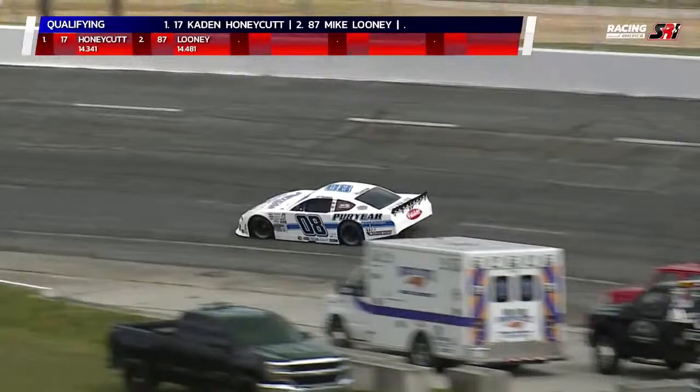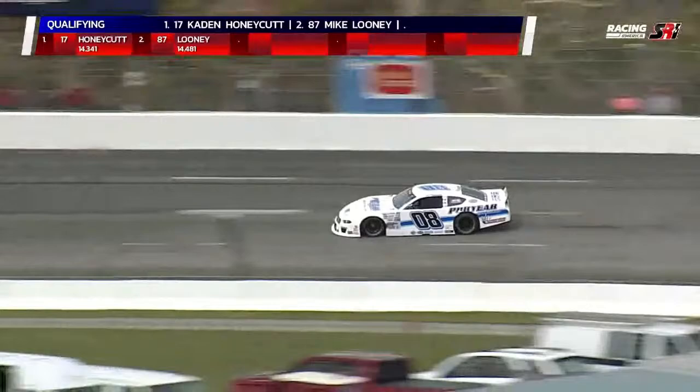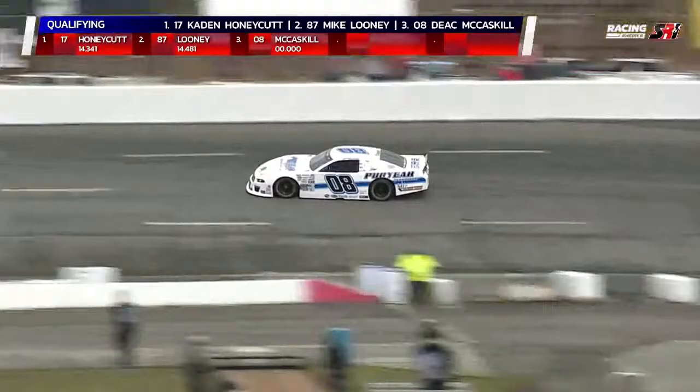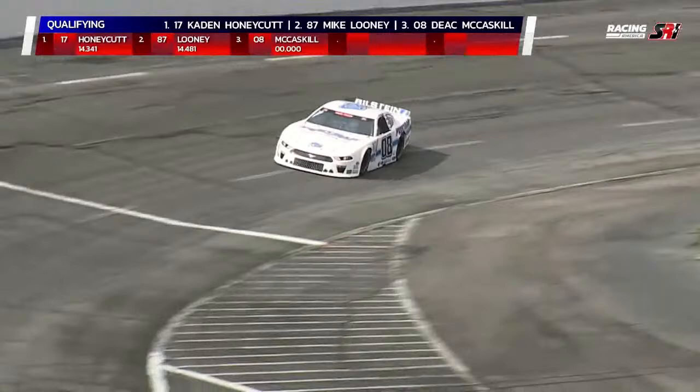We're noticing two cars dropping down a little bit. For those of you watching on Racing America's Facebook and Twitter pages, we appreciate it. Go to RacingAmerica.tv now and order your pay-per-view coverage. Our coverage will start at 5:45 Eastern Time, and you don't have to be a subscriber — but if you are, you get a discount.